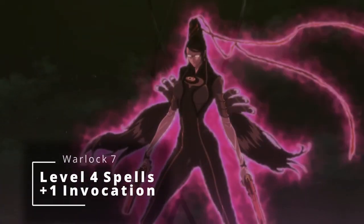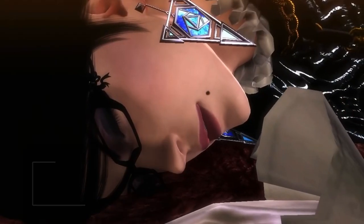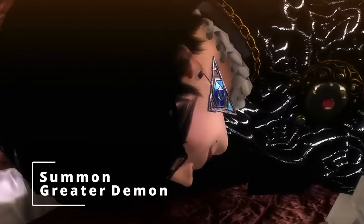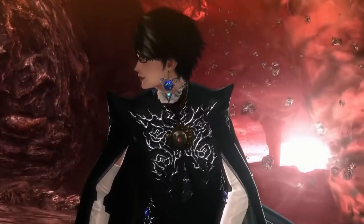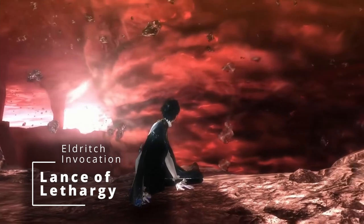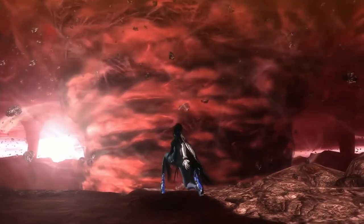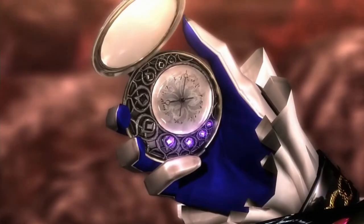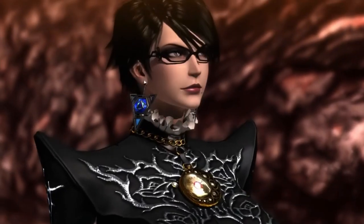At 7th level of Warlock, your spell slots upgrade to level 4 and you get another Invocation. We're going to grab Charm Monster to charm more types of creatures, and Summon Greater Demon so when you do your Summoning Infernals you can bring something much more powerful. As far as the Invocation, we're going to boost those guns even more and grab Lance of Lethargy. Since you already have Repelling Blast pushing creatures further away, Lance of Lethargy also reduces a creature's speed by 10 feet when you hit it with Eldritch Blast — once per turn — so you can keep enemies pushed far away and slowed down.